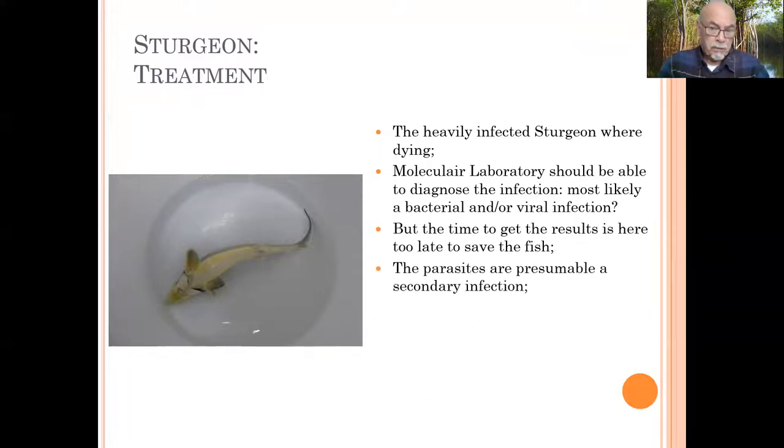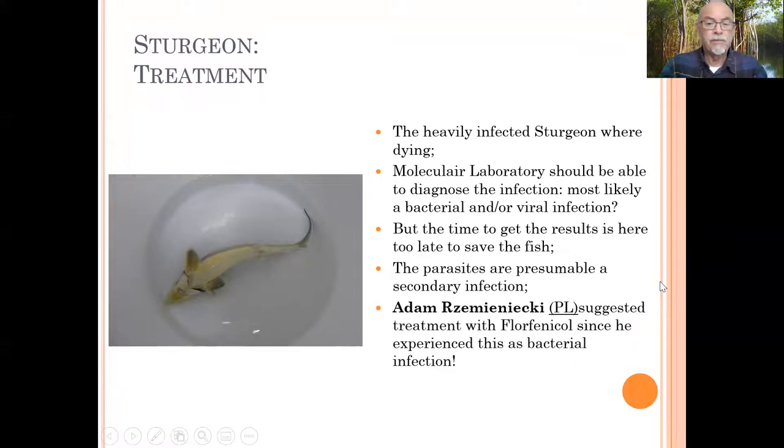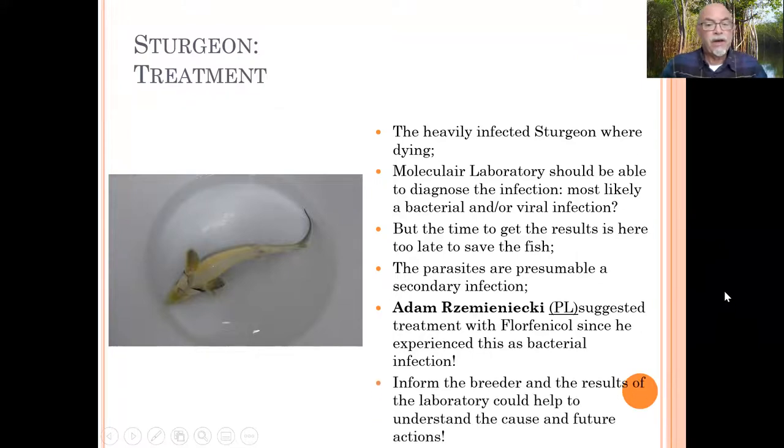The parasites are presumably a secondary infection. You can try to treat for the parasite, which might relieve the fish. But in this case, I got advice from Adam Resigny, who suggested treating with florfenicol, as he experienced this case as a bacterial infection. Why not take action and make a trial with florfenicol, which is an antibiotic, in the water and in the food? It can certainly help. When you do nothing, you risk losing it all.